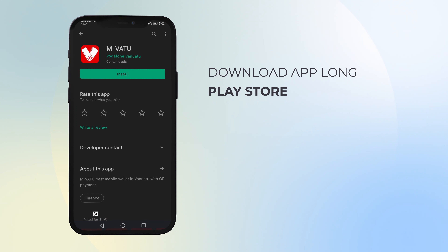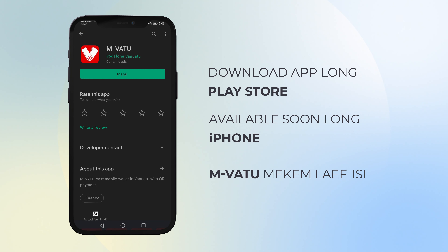Download the app now along Play Store, more experience them service along Envato. App also available along App Store, coming soon along all iPhone users.